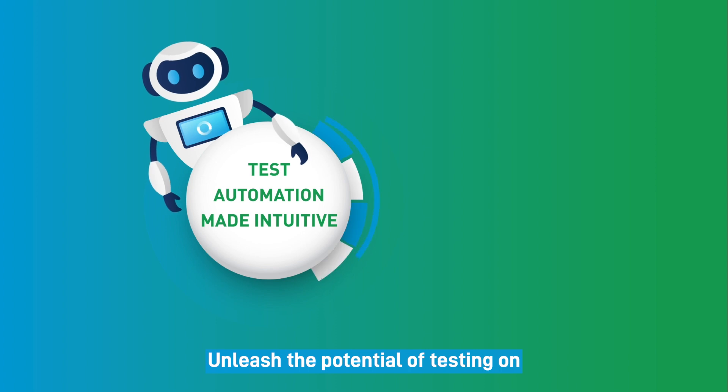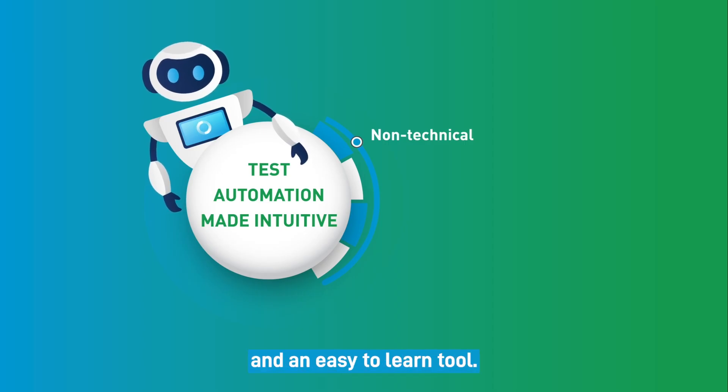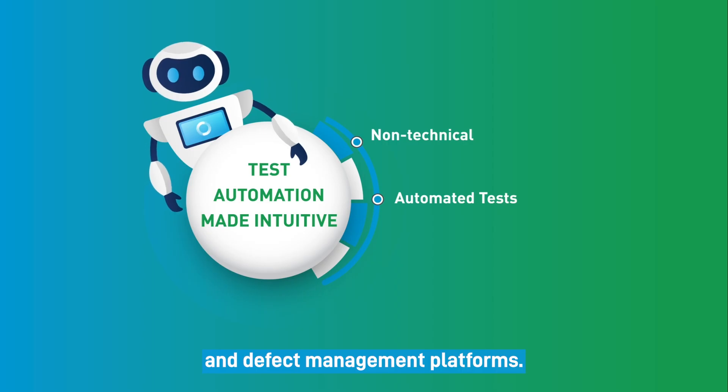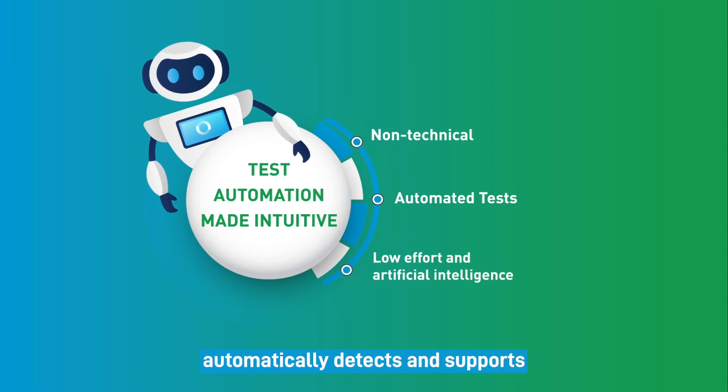Unleash the potential of Testing On to conquer these challenges and attain these benefits. Allow non-technical users to use the software as a no-code solution and an easy-to-learn tool. Integrate this software with different defect management platforms with low effort and artificial intelligence. It automatically detects and supports error-prone identifiers.